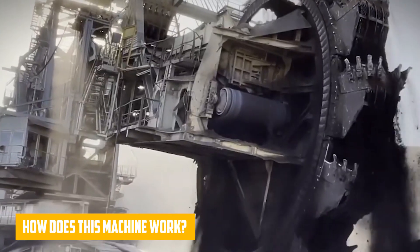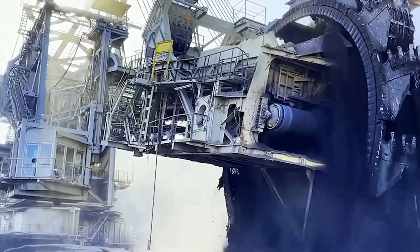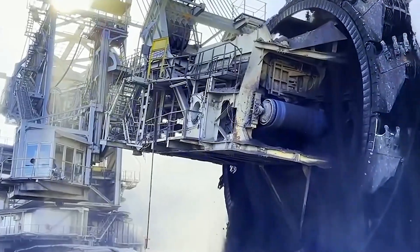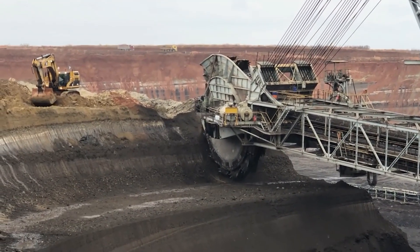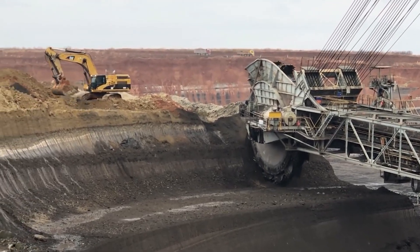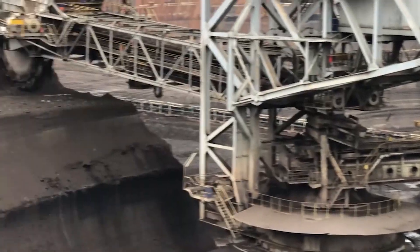But how does this machine work? Bagger 293 has a giant rotating wheel with buckets attached to it. These buckets scoop up the earth and minerals and transport them to a conveyor belt. The conveyor belt then moves the material to a waiting dump truck or a processing plant.